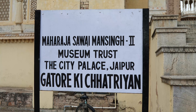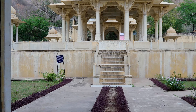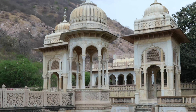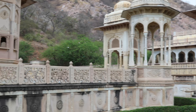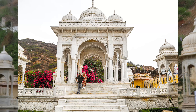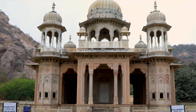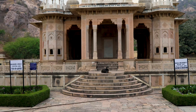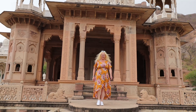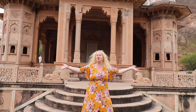I'm not going to even attempt to butcher that name, but this is a royal crematorium with tons of amazing things to see. It was like the greatest little stop in Jaipur — we never ever expected this. We pulled up to it, went in, and we were just stunned with the whole thing. It was great. We are at Gator, the Chachris, the kings of Jaipur.